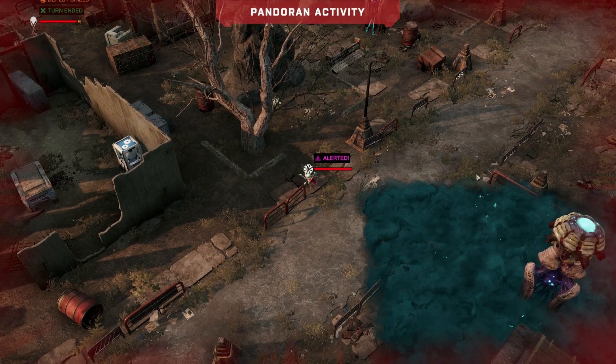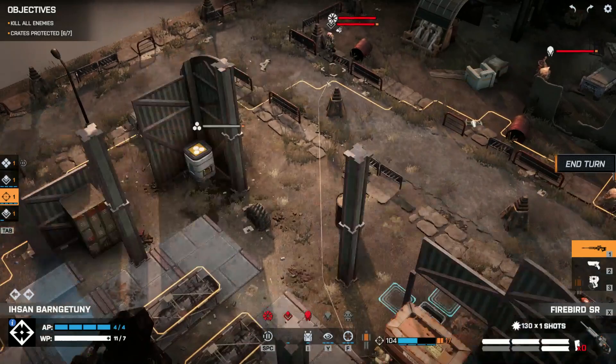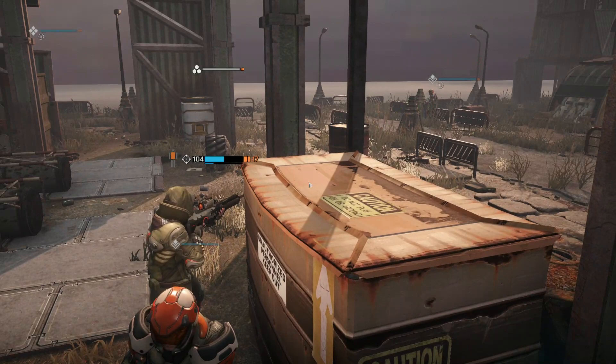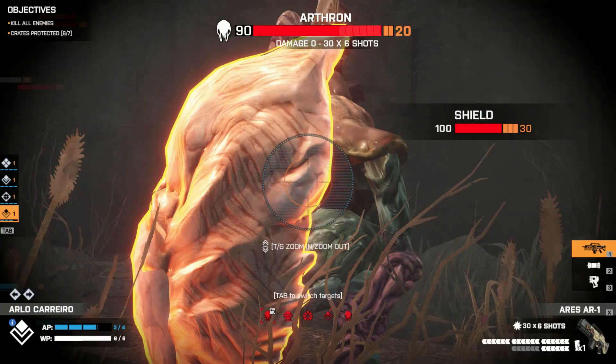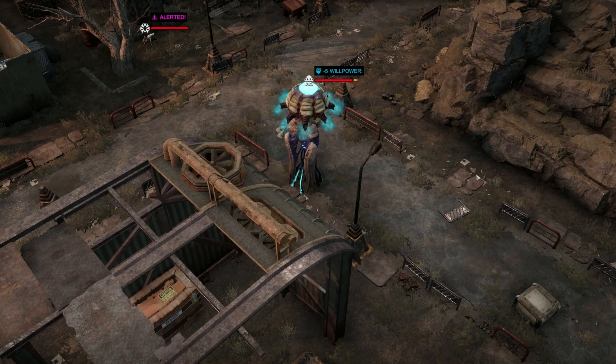Starting at number 10, we have Phoenix Point. Snapshot Games, the people behind the XCOM series, recently released their new turn-based strategy experience to Mac computers at the same time as the Windows version. It all takes place on Earth, in the middle of a battle between humans and a mutating alien menace. The game is similar to XCOM, but also brings new gameplay elements.